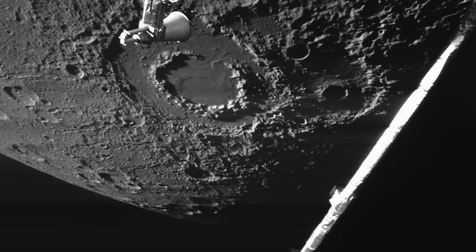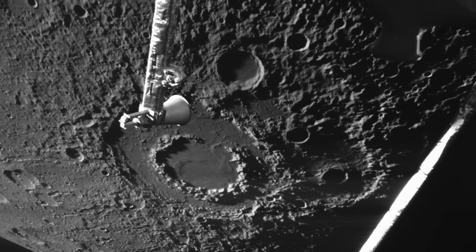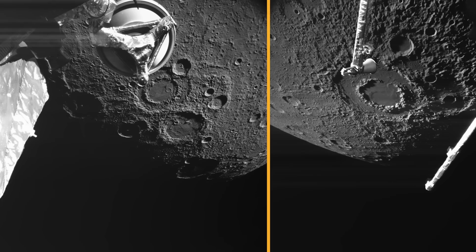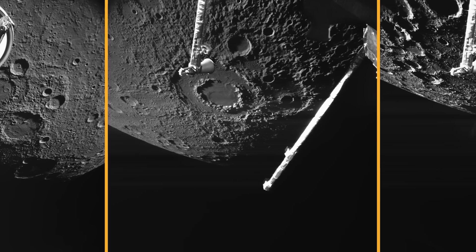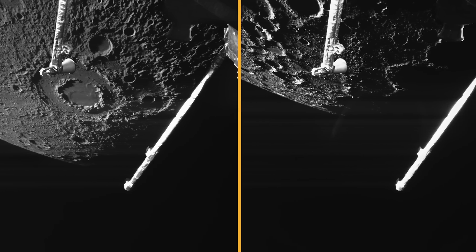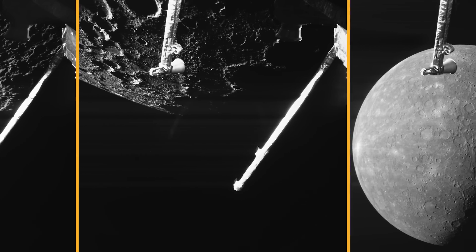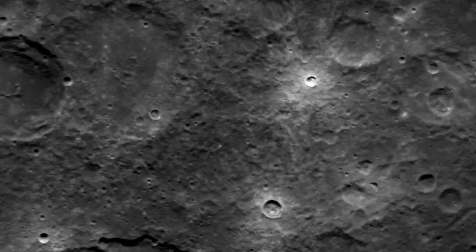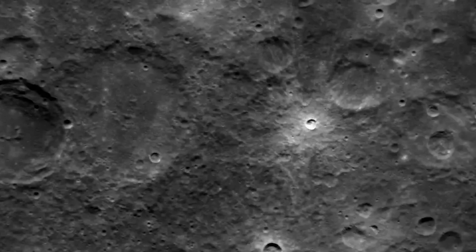The BepiColombo spacecraft has completed its fourth flyby of Mercury, sending back breathtaking close-up images of the scorching world. This also marks the first time Earth has received images from Mercury's south pole from the probe. During this flyby, BepiColombo approached Mercury from its night side — the dark half of the planet — with the Sun gradually illuminating the cratered landscape as the spacecraft passed. At its closest point, BepiColombo flew just 165 kilometers, a little over 100 miles above the planet's surface, providing an incredibly detailed look at its rugged terrain.